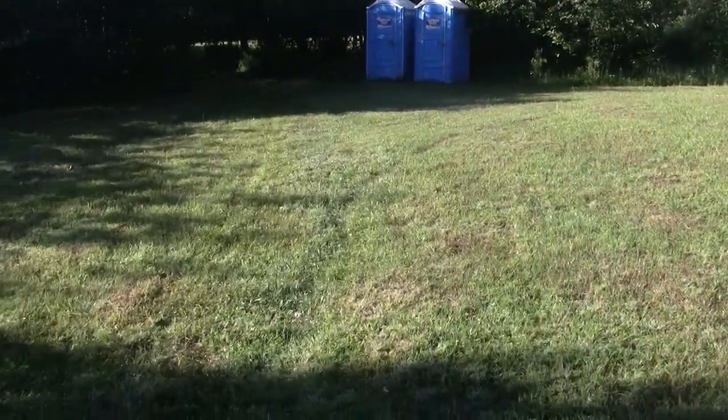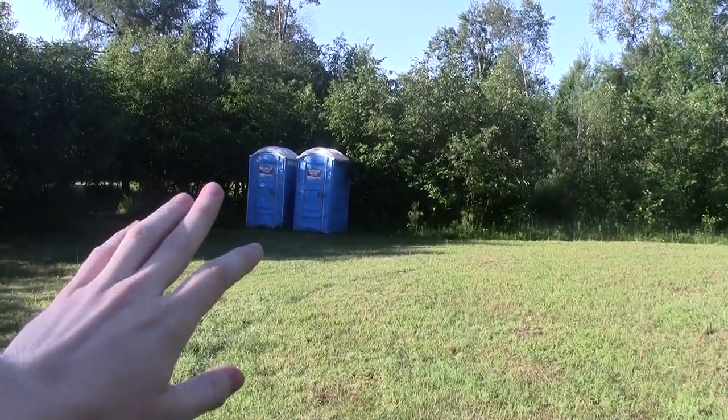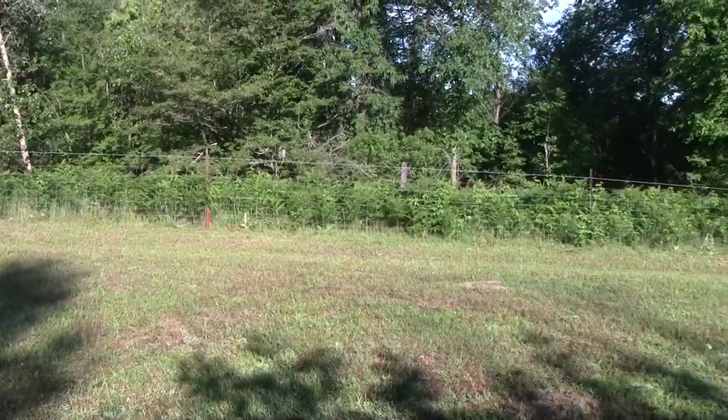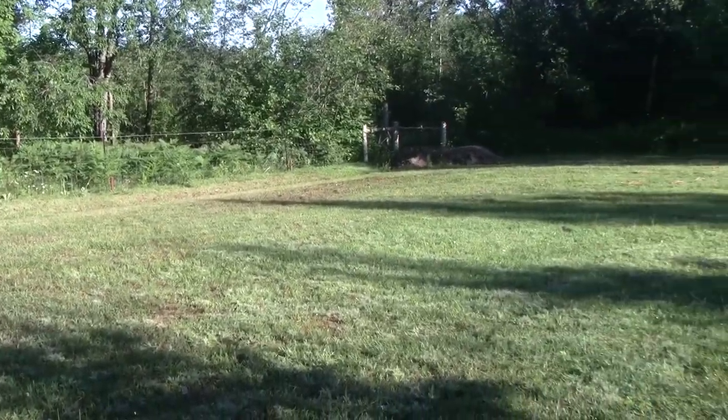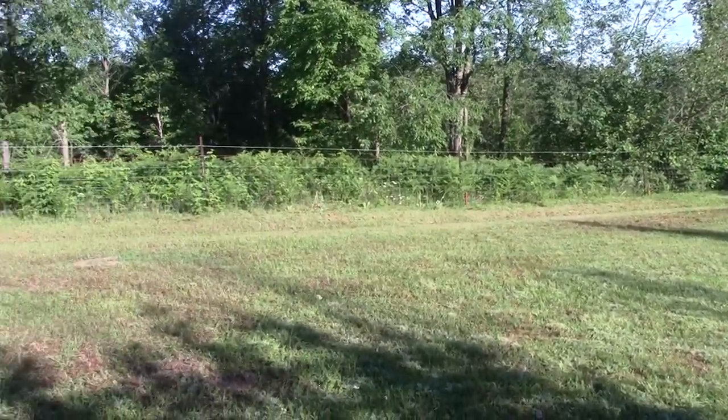This is freshly cut grass and over there are some outhouses. I just asked what those are for, and it turns out they were placed here for the guests who are going to be coming and staying at this beautiful, serene farm property.